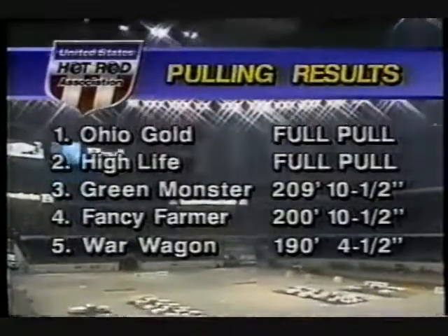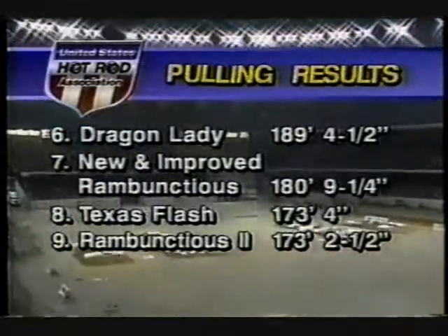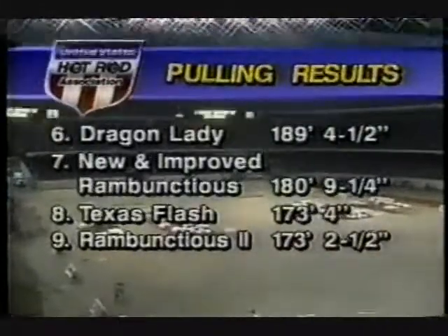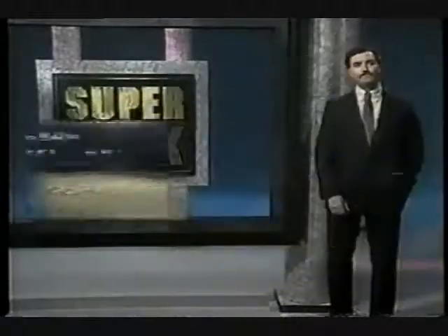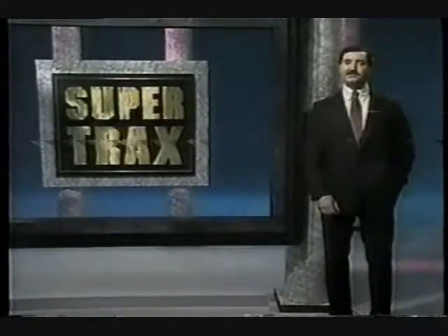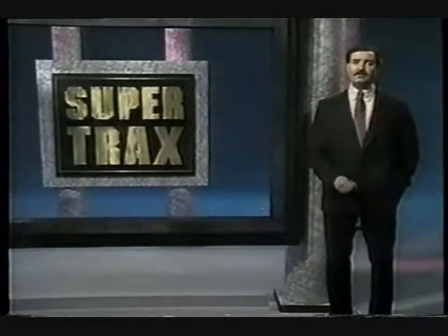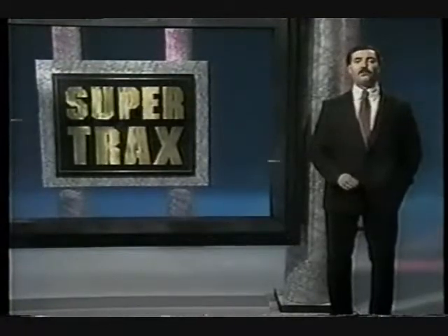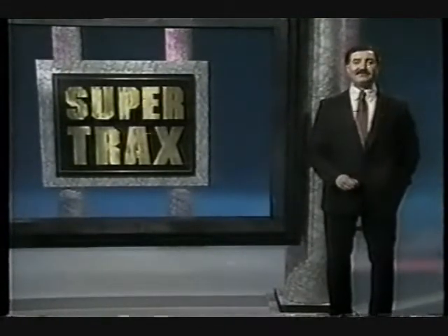So only two will make the pull-off: John Heilman and Ohio Gold, and Steve Jasky and the Miller Highlife. A huge disappointment for Art Arfon — an inch and a half short of making the pull-off in the Superdome. Dusty didn't quite get it done either, but there's always next time. Art Arfon and Robert Elliott came oh so close, but their efforts were no match for the full pulls of John Heilman and Steve Jasky. Ohio Gold and Miller Highlife are being refueled for the pull-off in New Orleans, which we'll show you right after these messages.